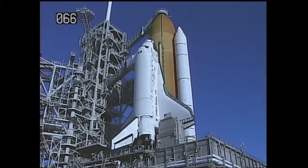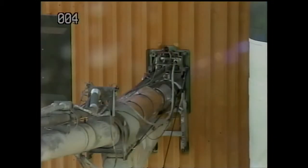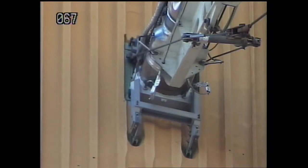The leak occurred in a location known as the ground umbilical carrier plate, or GUCP. It's a connecting plate you see here, and a ventilation line that bleeds off excess hydrogen gas as the liquid hydrogen part of the tank is filling up.